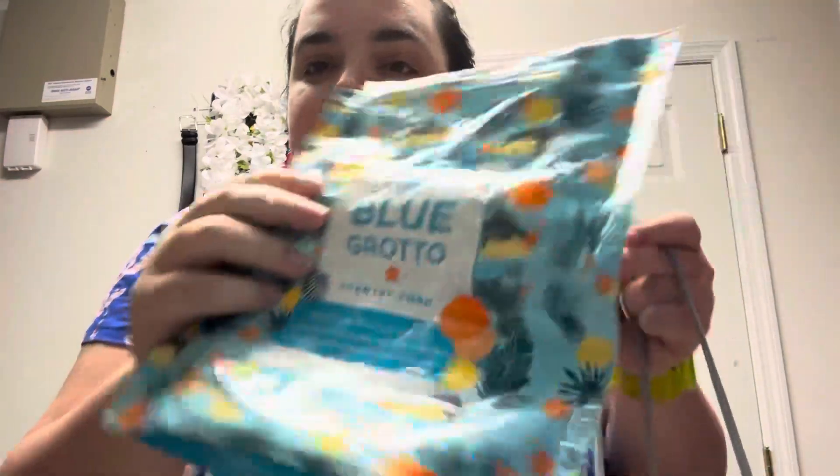A Scentsy Soak in Blue Grotto — used that up. I'm not the biggest fan of the Scentsy Soaks, but they're fine.